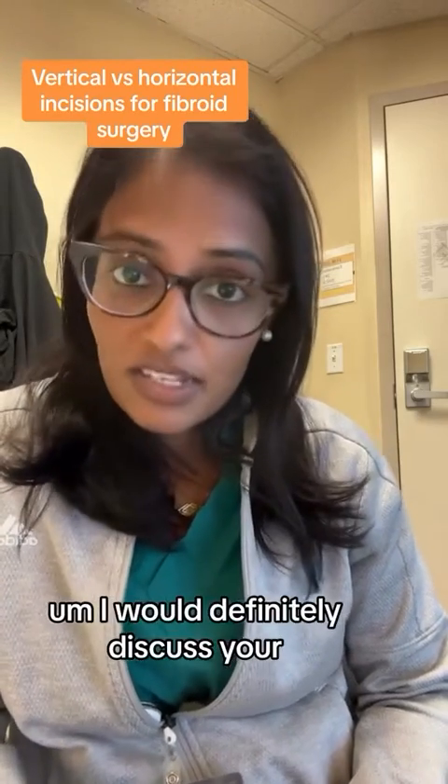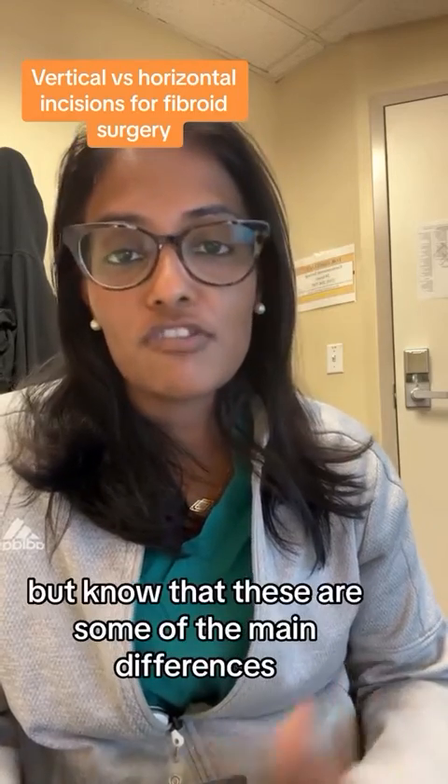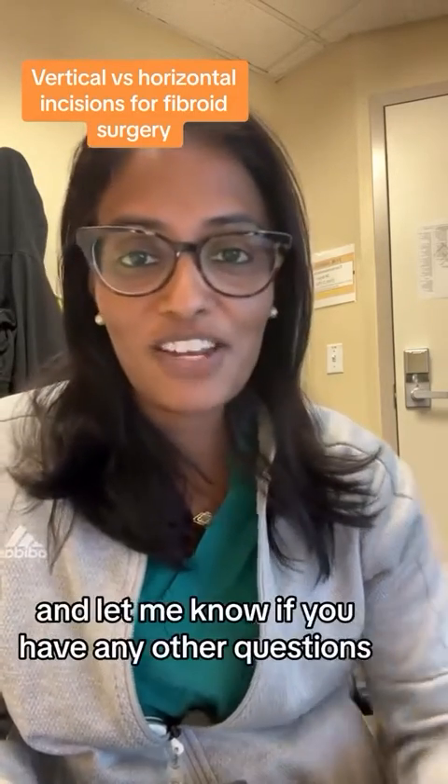I would definitely discuss your thoughts with your surgeon, but know that these are some of the main differences. Okay, good luck, and let me know if you have any other questions.